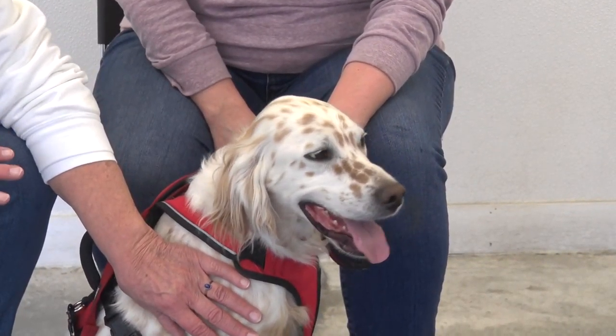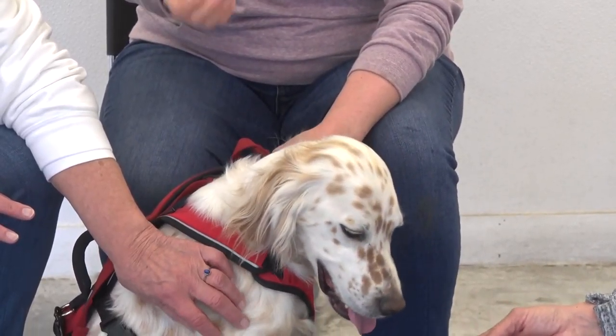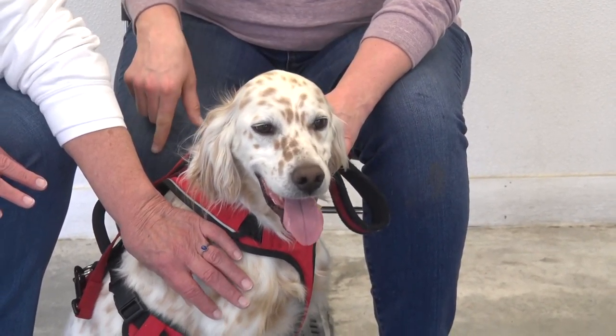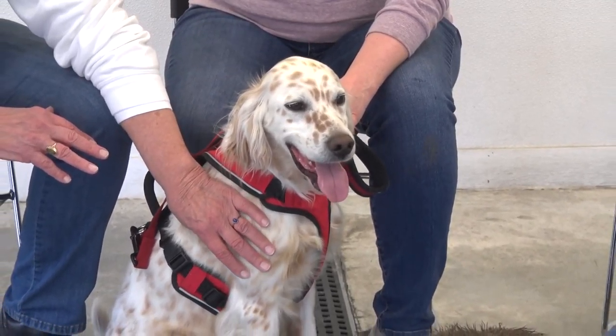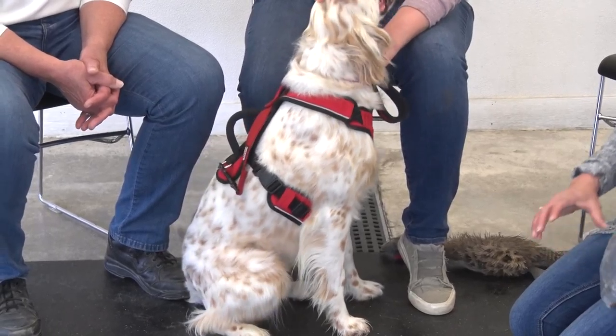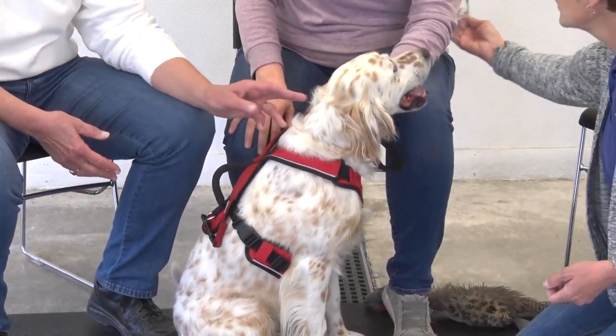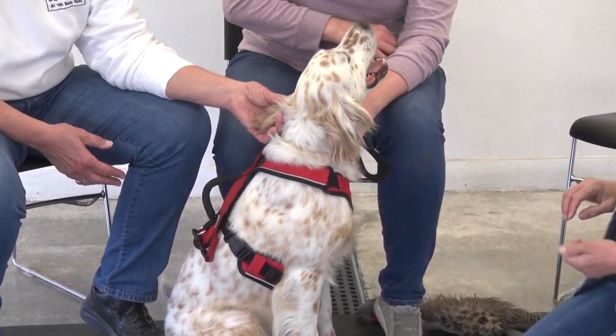Meaning they're two-colored. There's tri-color, which has the darker brown, the white, and the tan ticking. He's what they call an orange Belton — he has the tan ticking. They're born completely white and then they get this brown to them.